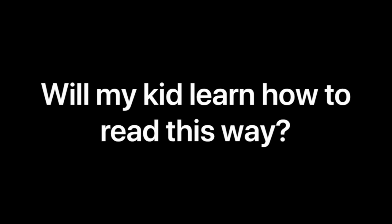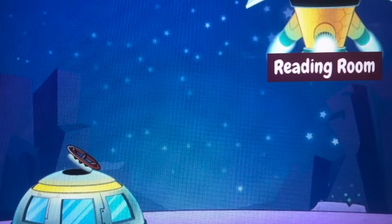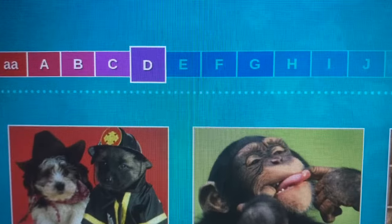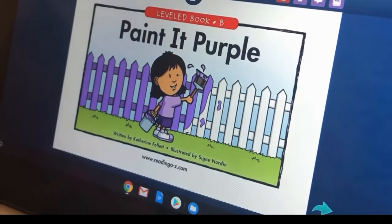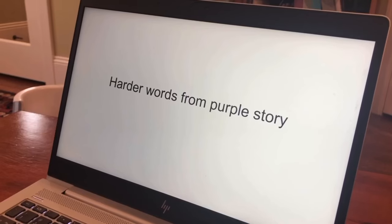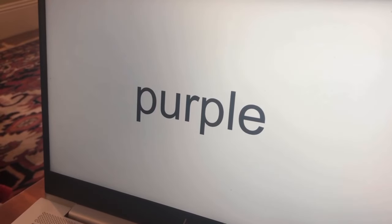I decided to do an experiment to find out using Reading A to Z, also known as RAS Kids. This popular reading app uses books at the just right reading level, so I'm going to show you an online book, but what we learn here should apply to regular books that also use these just right levels. Here's how I did my experiment. First, I had my daughter read a book on RAS Kids. Then I had her read the same story, but this time with the pictures covered. Then I had her read the harder words from the story with no pictures and no context. And finally, I tested these words again the next day to see how much my daughter had learned.